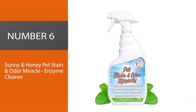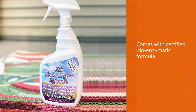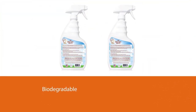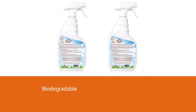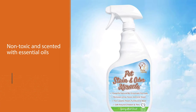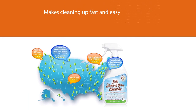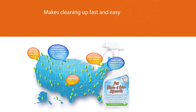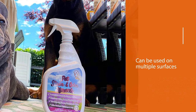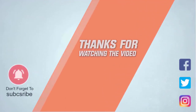Number six: Sunny & Honey Pet Stain and Odor Miracle Enzyme Cleaner. If protecting your pet and the earth is as important to you as your décor, this Leaping Bunny certified bio-enzymatic formula is made for you. It's biodegradable, non-toxic, and scented with essential oils. Effective on all types of pet stains — even drool — it can be used on carpets, rugs, hardwood floors, laminate, tile, concrete, furniture, mattresses, leather, litter boxes, car upholstery, and even outdoors on your deck or patio. For more details, click the link in the description.